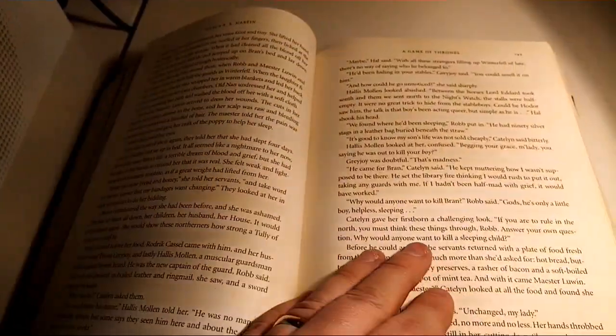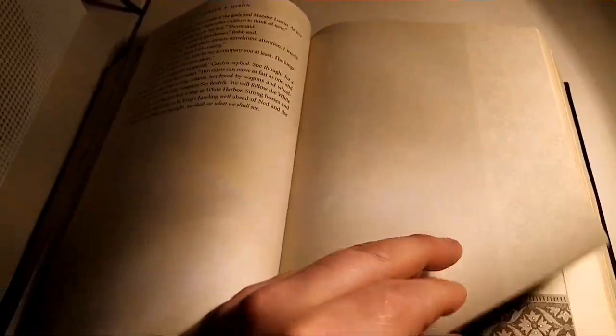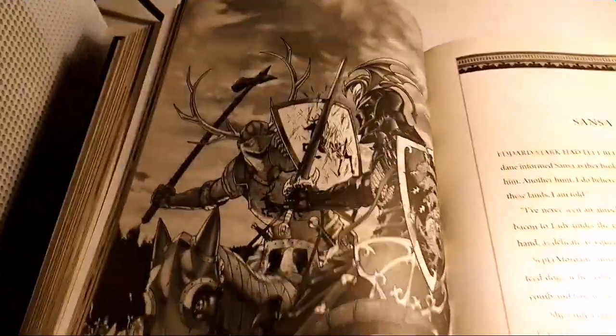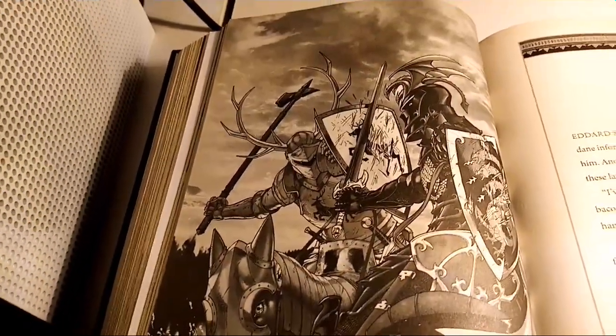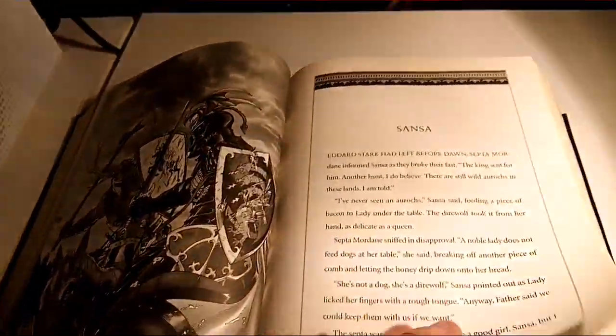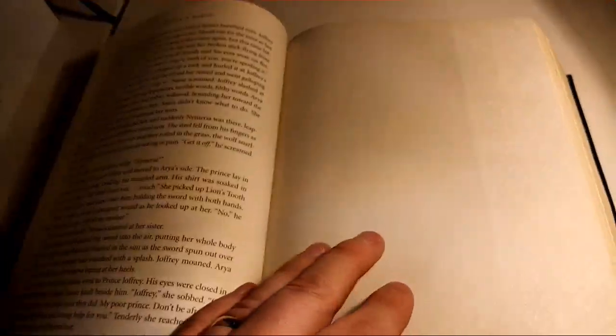In terms of the story, if you ever wanted to zip out of the TV show — if you've watched the TV show — the books, I feel, are better. I feel perhaps the ending, when George finishes it, will be better than the show.